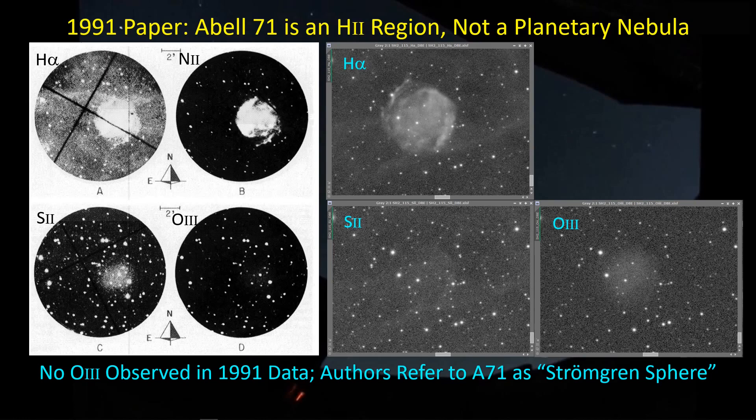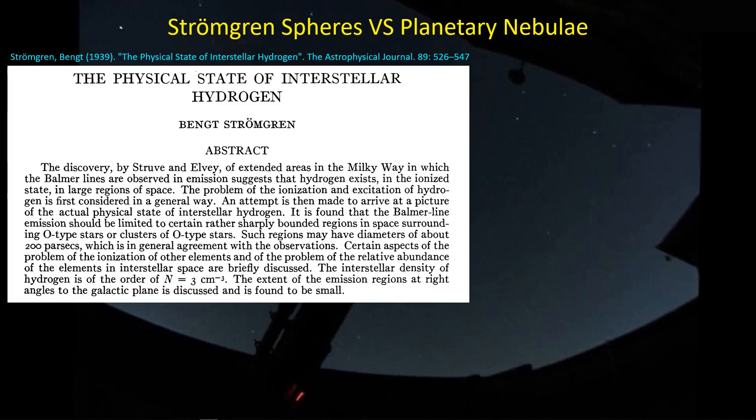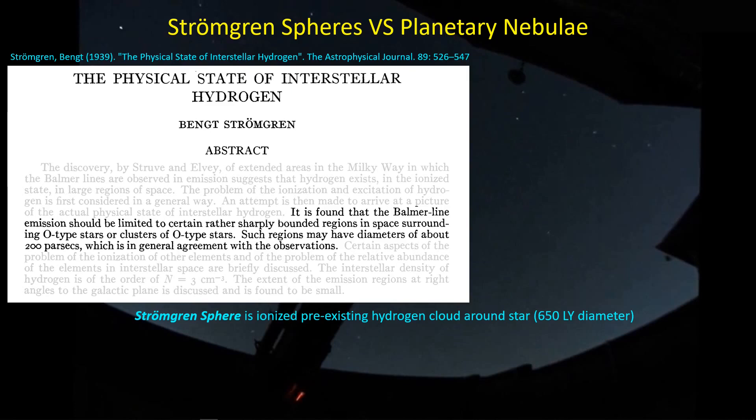What the heck is a Strömgren sphere? I'd never heard of that term before. That took me back to 1939, when Bengt Strömgren was doing research following up on observations that Struve and Elvey made back in 1930 — Elvey was a graduate student of Struve at the time. They had discovered that space is filled with hydrogen alpha. Strömgren took up a pencil and did some math to figure out why we're seeing these clouds of hydrogen alpha. He considered a hydrogen cloud of about three atoms per cubic centimeter surrounding an O-type star — which is a very energetic, large, fast-living star — and discovered that as that star streams off UV radiation, the strength of that radiation can ionize the hydrogen in a roughly sphere-shaped region with a diameter of about 650 light years. That became known as the Strömgren sphere.